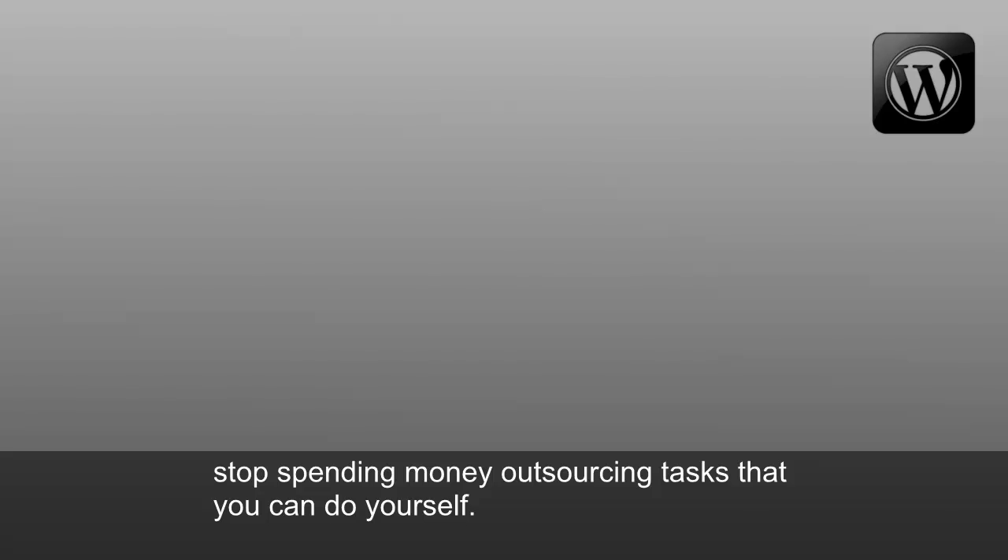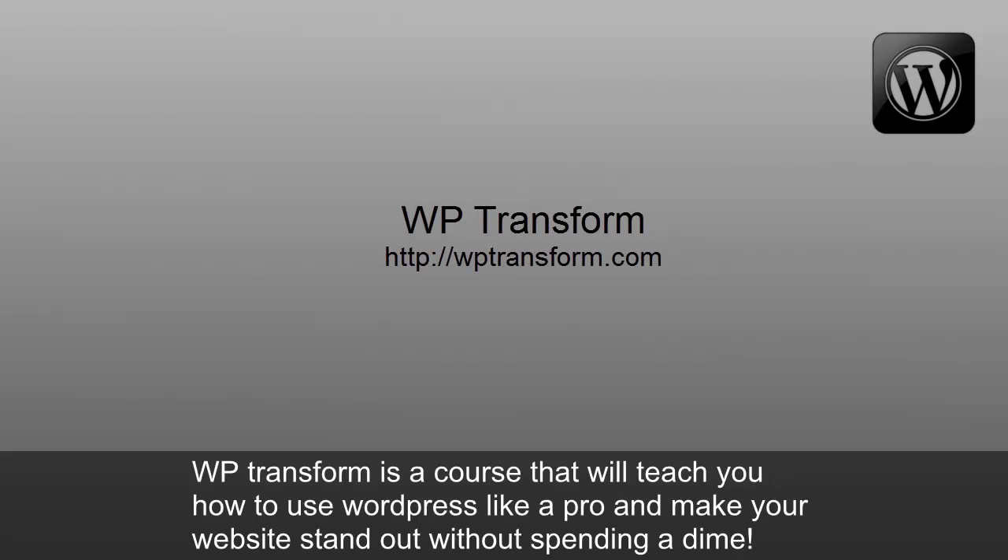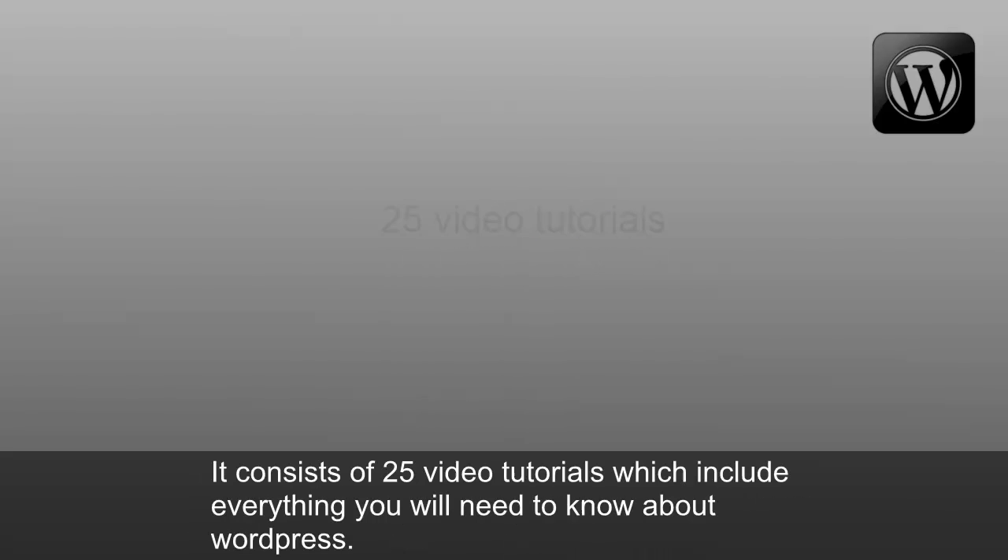Stop spending money outsourcing tasks that you can do yourself. WP Transform is a course that will teach you how to use WordPress like a pro and make your website stand out without spending a dime. It consists of 25 video tutorials, which include everything you'll need to know about WordPress.